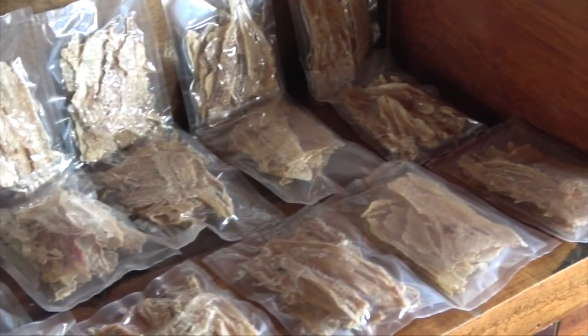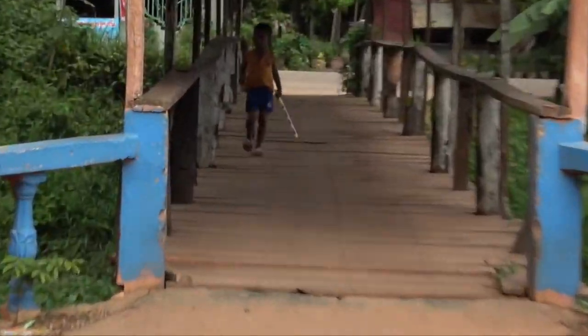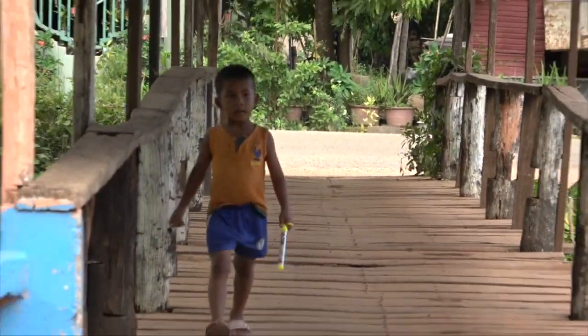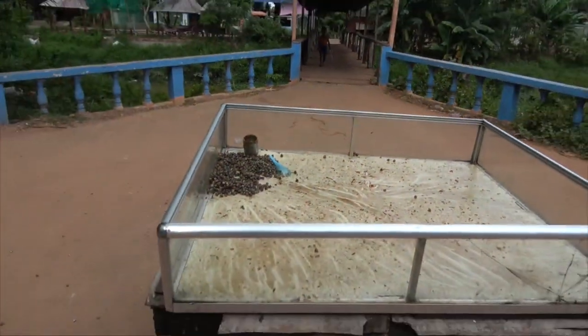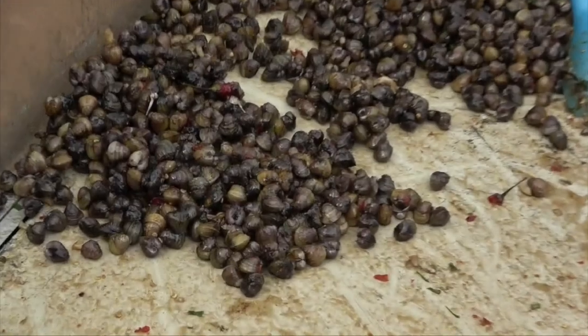Crocodile. And this little guy here was part of the tour guide — thanks very much. So just the little snails here, sorting out snails.